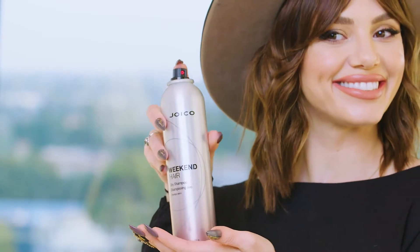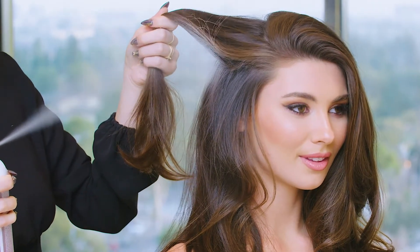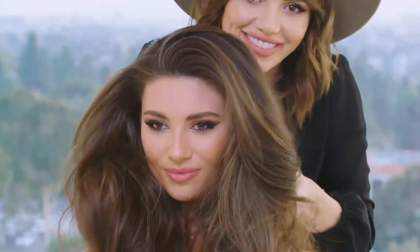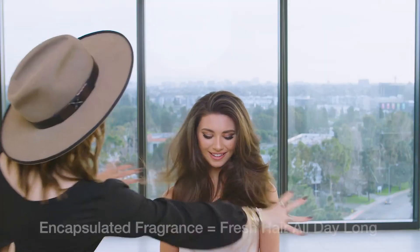Weekend Hair also helps preserve hair color's vibrancy for twice as long when used in place of regular shampoo every other wash. A blend of ultra-fine oil absorbers produces an invisible mist that purifies, making dry cleansing a sheer joy. A revolutionary encapsulated fragrance technology releases a creamy, fruity, floral scent that makes hair smell irresistibly clean and fresh.